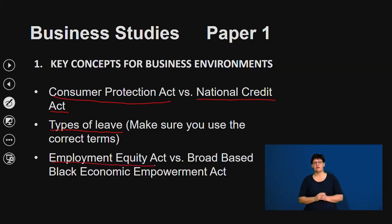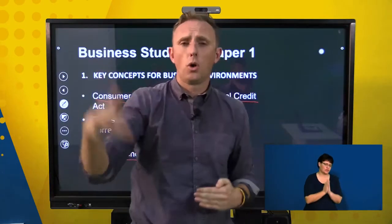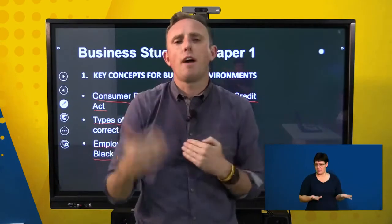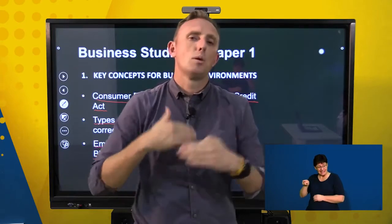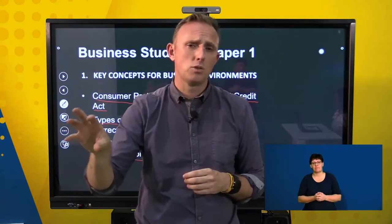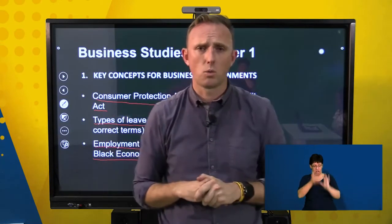Make sure you understand the difference between the Employment Equity Act and the Broad-Based Black Economic Empowerment Act. The Employment Equity Act is about ensuring equality in the workplace — no discrimination based on religion, culture, race, or disability — and ensuring the country's demographics are represented in the organisation. The Broad-Based Black Economic Empowerment Act is about helping previously disadvantaged individuals participate in the economy. Please don't confuse the two acts, as you'll lose quite a few marks.